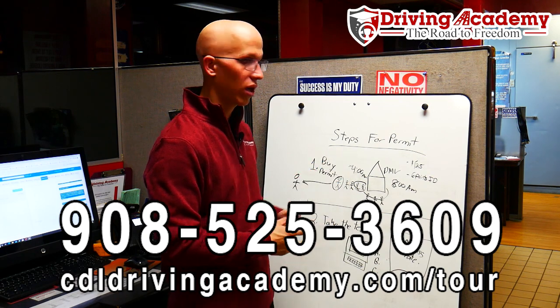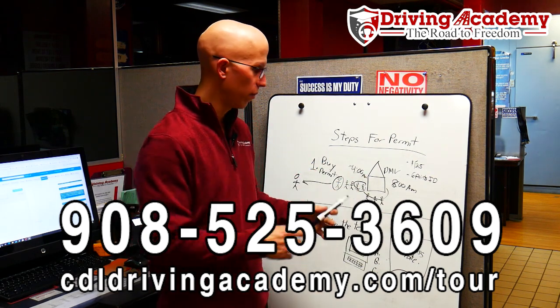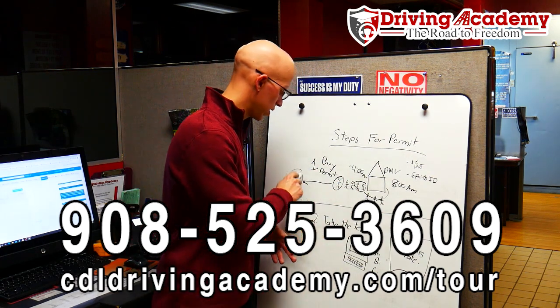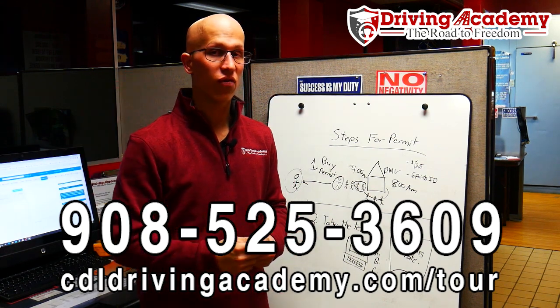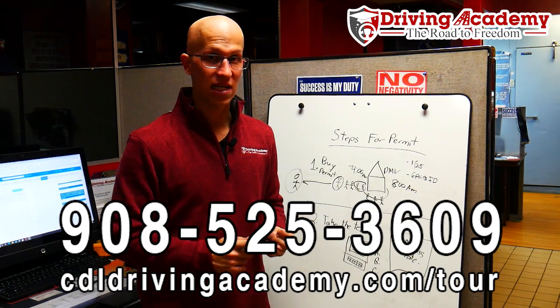And remember, if you learned anything today, wake up at four o'clock in the morning so you can be one of the people early in line. Thanks — if you have any questions, give us a call at 908-525-3609. Have a fantastic day.